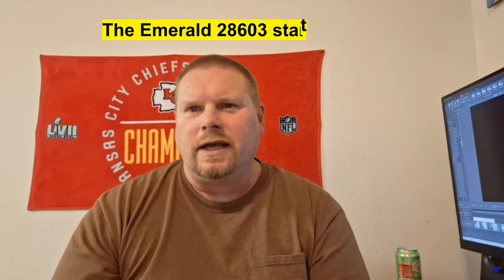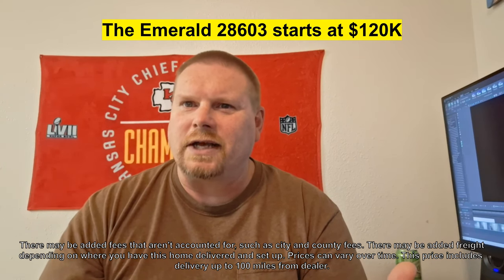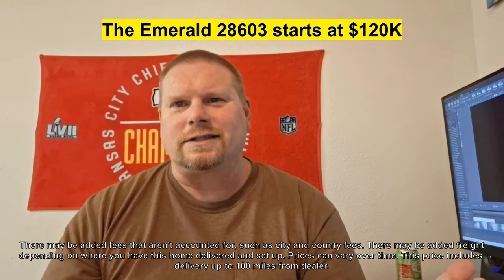The price on this one is actually really, really good. It's 1,680 square feet, full tape and texture, with an optional fourth bedroom — though the price will go up if you add that. I only have the starting price: filmed in October 2023 in Fort Worth, Texas, you can order this home from Solitaire Homes starting at $120,000. That's right — 1,680 square feet, tape and texture, for that price. That's a steal.